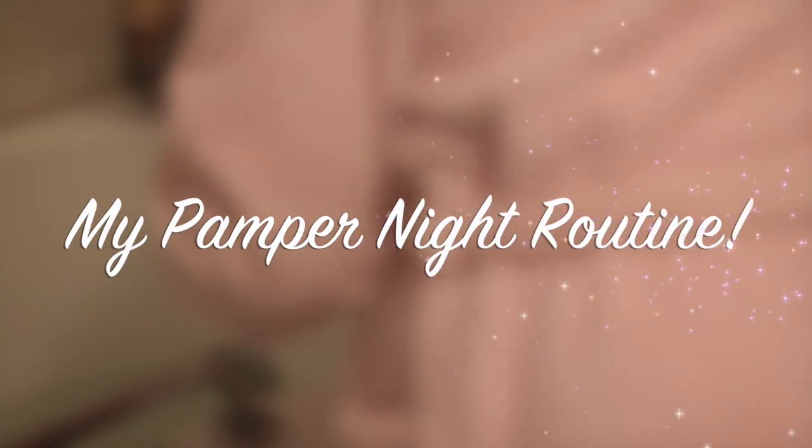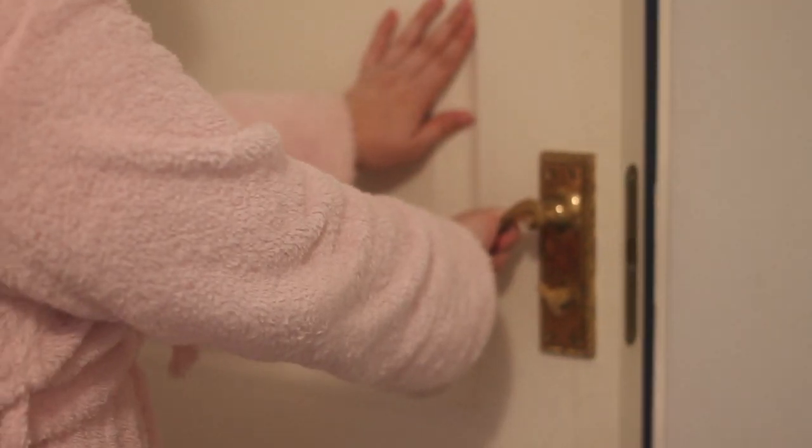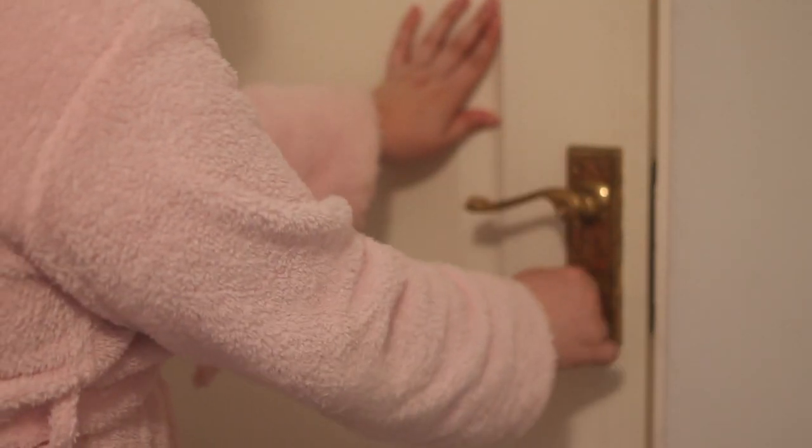Hi guys, and welcome to my pamper night routine. I hope you enjoy it! First off, I shut the door and make sure it's locked because I don't want anybody coming in — that could be embarrassing.